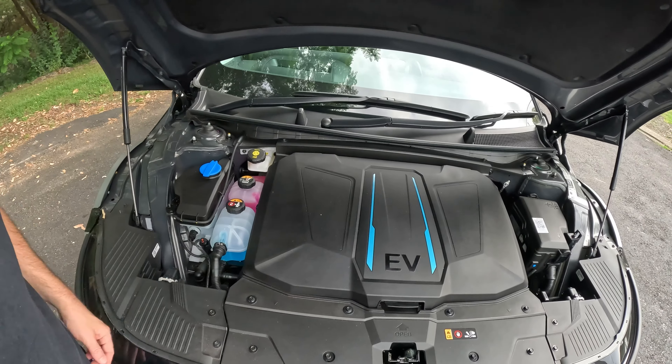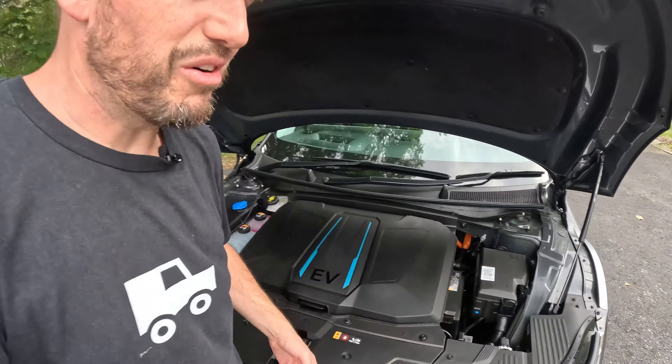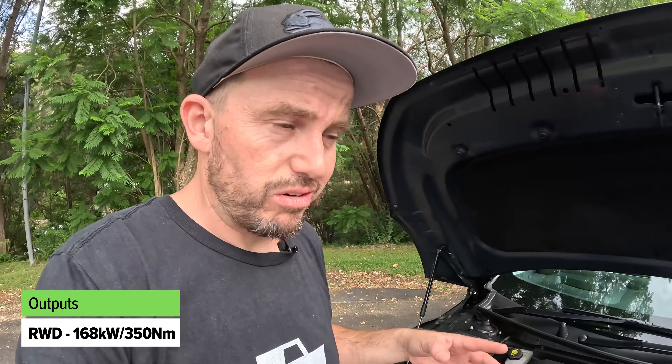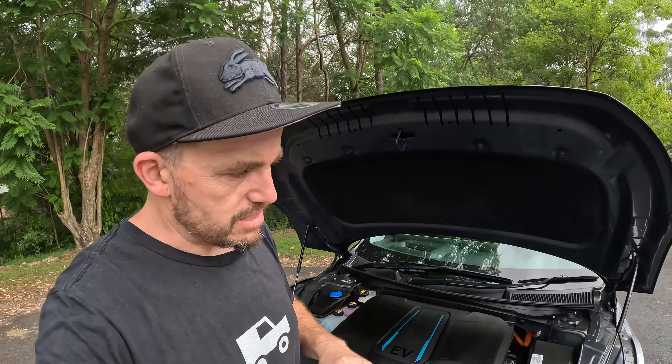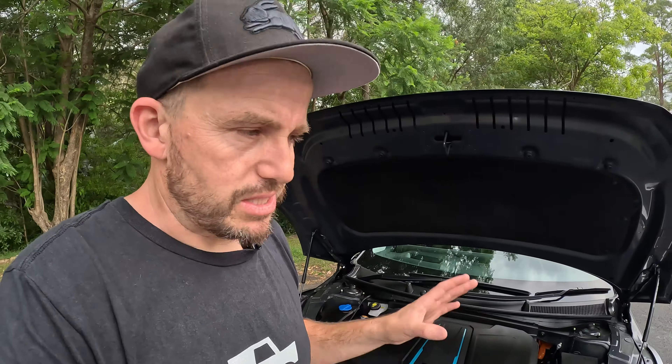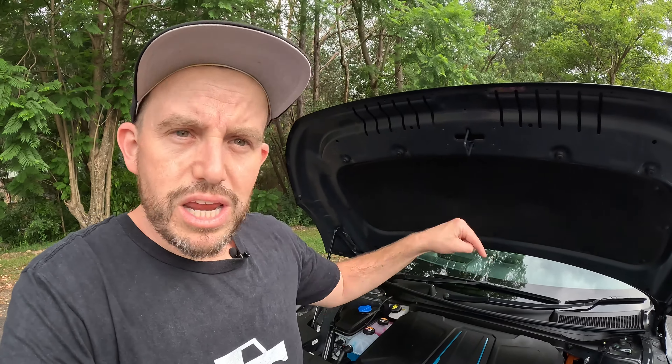Under the bonnet there's a frunk storage section — not massive, but big enough to store your cables. Underneath is the electric motor, and there's also the washer fluid reservoir and 12-volt battery. There have been power and torque improvements for all variants. The rear-wheel drive numbers are decent but not huge — it's not the fastest version. The all-wheel drive gets a lot more power and torque — more than 600 Nm. The 0-100 time is very quick, and there's an even faster Ioniq 5N coming. The battery pack is now about 5 kWh larger at 77.4 kWh, giving longer range across both the RWD and AWD versions.